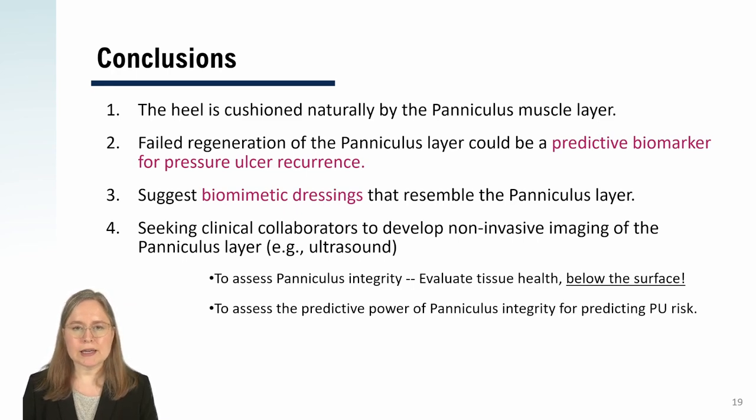And finally, we're seeking clinical collaborators in imaging, especially ultrasound, to help us develop a measure of paniculus damage. One day in the future, patients could have their paniculus evaluated non-invasively as a biomarker for predicting who has increased risk of developing a pressure ulcer.